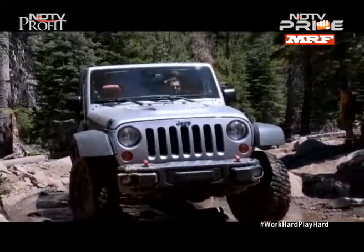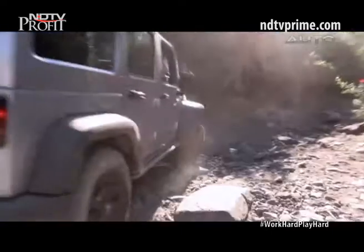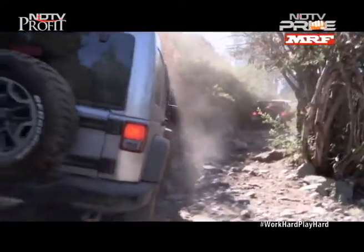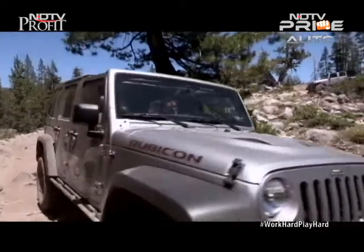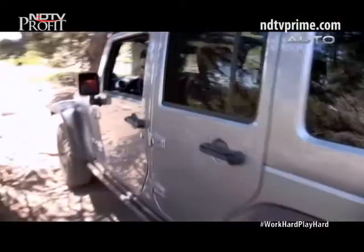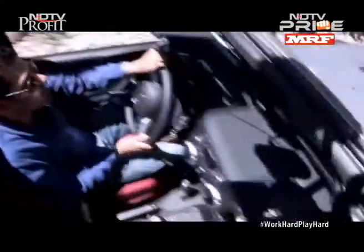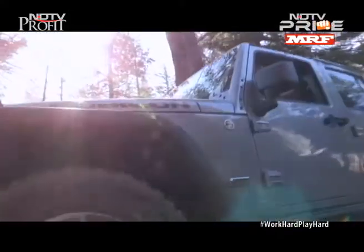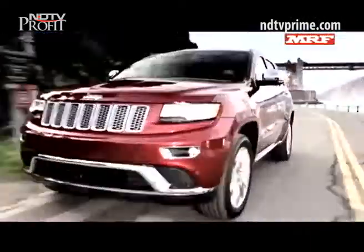The much awaited debut of the rugged 4x4 Jeep brand in India has been consistently pushed ahead. Now we can confirm the company will begin its India story before the end of 2015. There will be around 15 dealers, which will likely double a year later. Jeep promises to arrive with two direct imports for starters — the Wrangler and the Grand Cherokee.